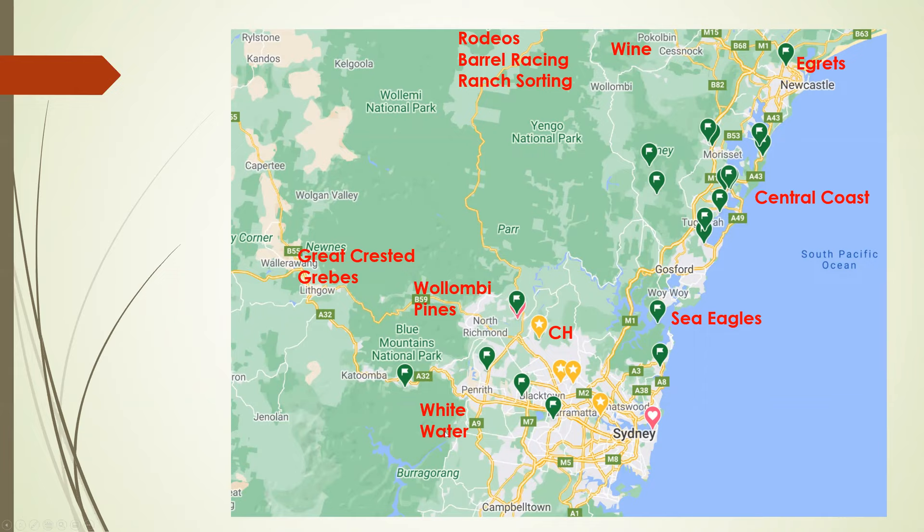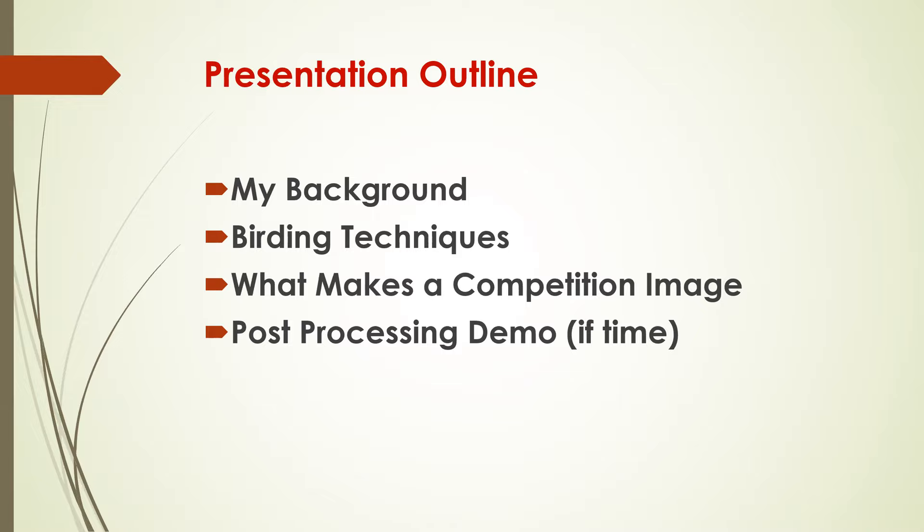Some people have said to me when I show the whitewater shots: why are you showing sports things in a birding presentation? The point is the same technique for birding is exactly the same technique for doing sports. At Castle Hill we have special interest groups, one of them is nature, sports, and action — that's the reason. Also in this area we've got wine, and a little further north is rodeo barrel racing and ranch sorting. So we're going to cover a little bit about my background, some birding techniques, what makes a competition image, and some processing if there's time.